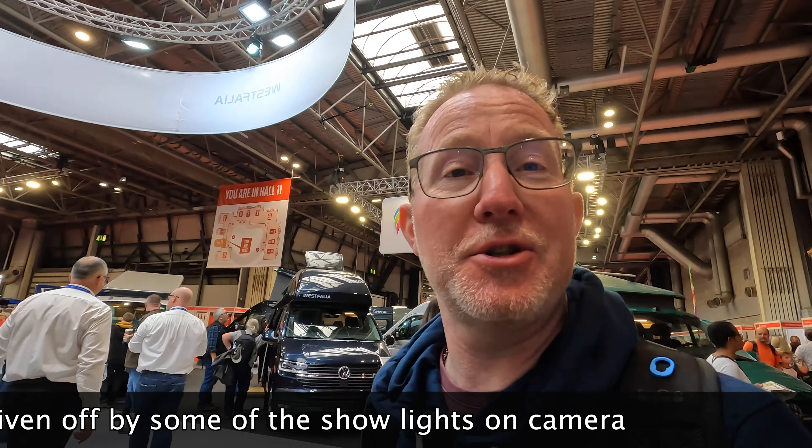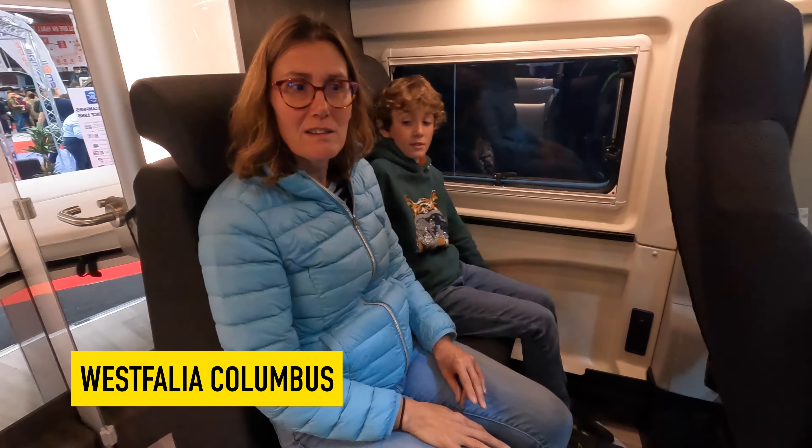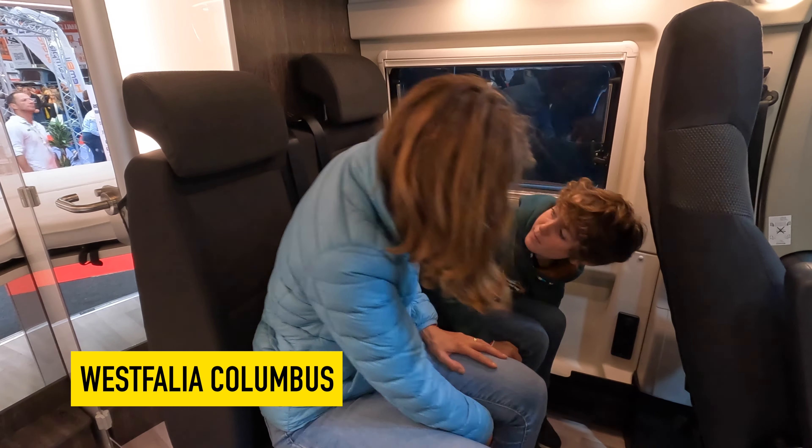Today we're spending the day having a look around a huge selection of campervans and motorhomes, and now the ones that I guess are our favourites, which is the Westphalians. So we've been looking at these for a long time — looking at the quality, the layout, the finish, and also the link with our Volkswagen vans through their heritage. But particularly I want to have a look at the Columbus and probably the Amundsen, and see what their options are.